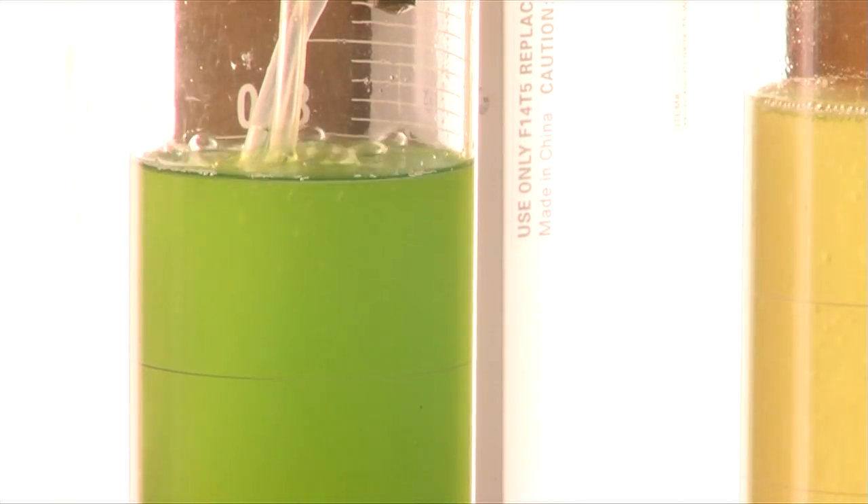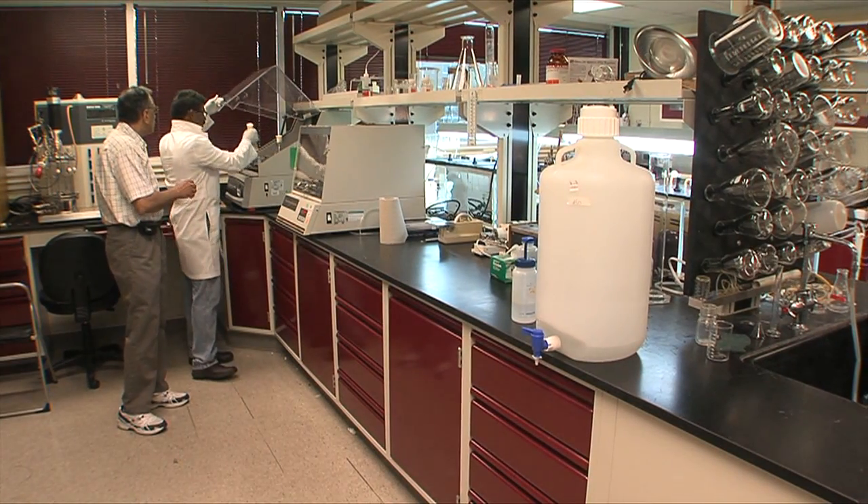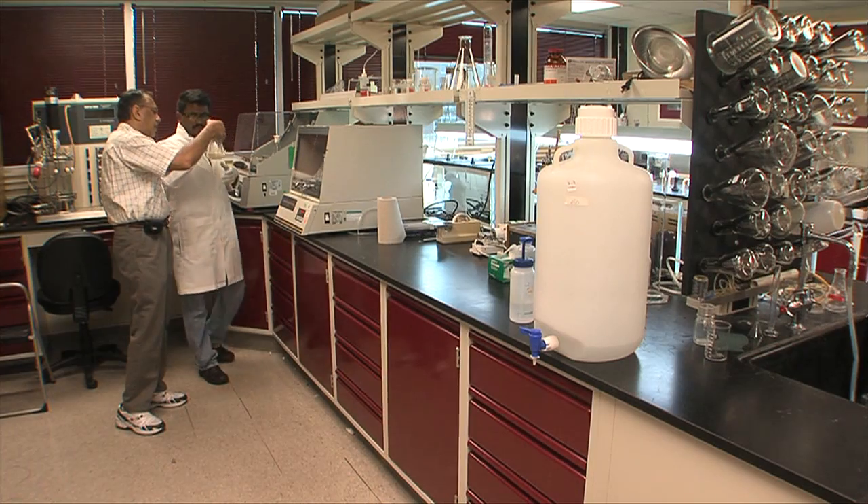Fifteen million pounds of alligator fat, which usually ends up in landfills, could produce about 1.25 million gallons of biodiesel.